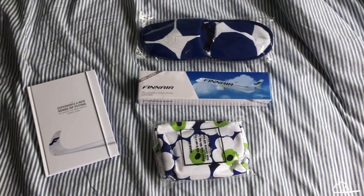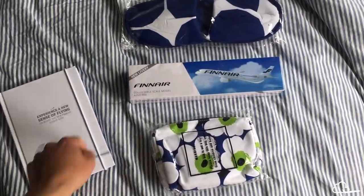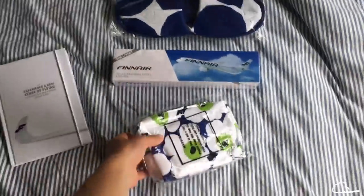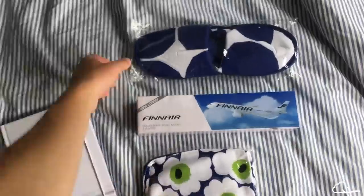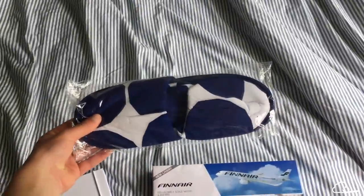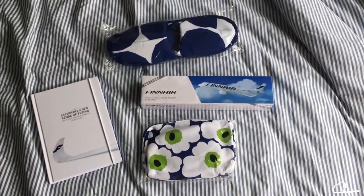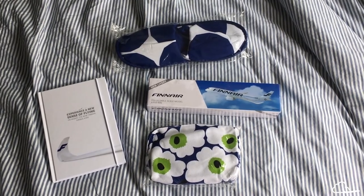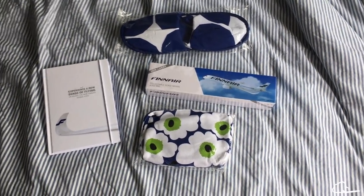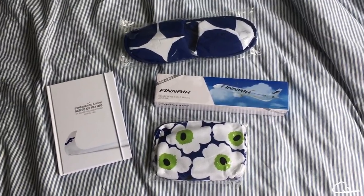I want to give away all this Finnair swag. We have an awesome Finnair A350 notebook, a Finnair A350 plane model, a Finnair business class amenity kit from Marimekko, and the business class slippers from Marimekko. If you want to win any of this, just make sure to share this video on a social media platform, tag me — you can share it as many times as you want on different platforms for a better chance of winning. Thanks and good luck.